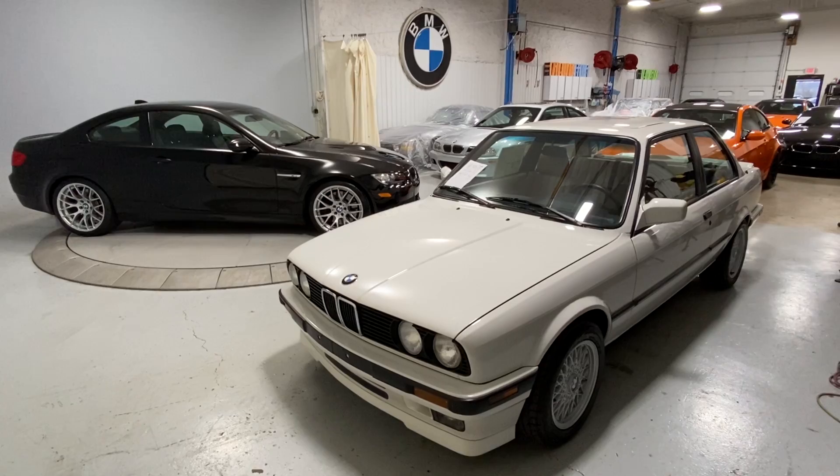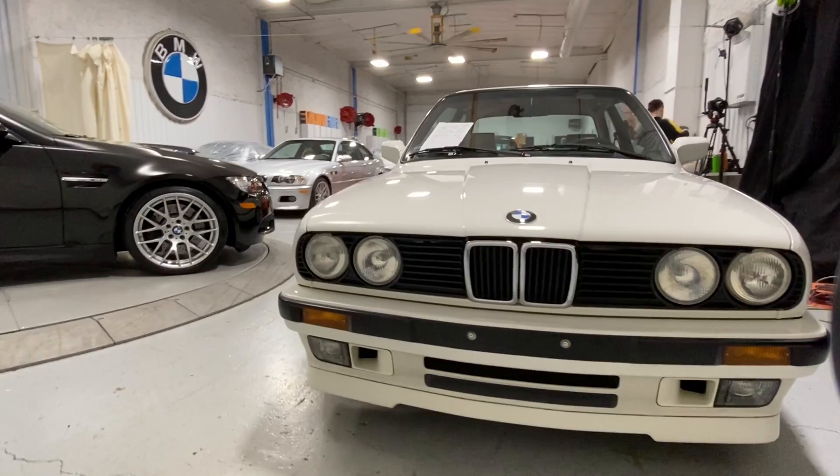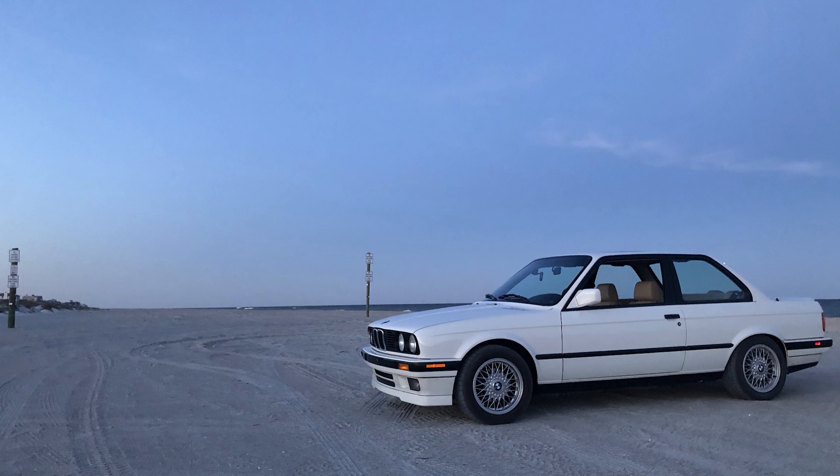Eric Keller here with Enthusiast Auto Group. Today we're in EAG's Paint Correction and Photo Studio, and we're going to tell another BMW Enthusiast story — a chronicle, if you will — about this very cool, special, and very unique 318 IS built in 1991. These cars have a really interesting story to tell, and when you have all the history on it, it certainly makes it that much more special and unique.